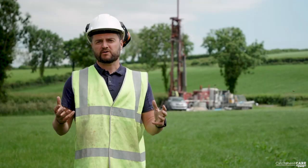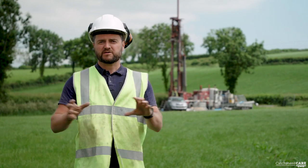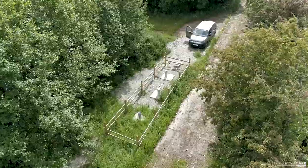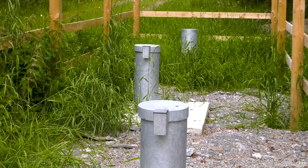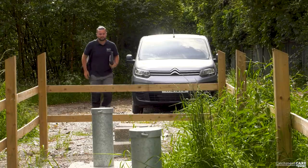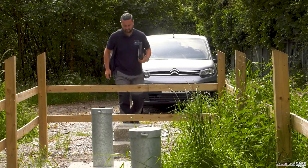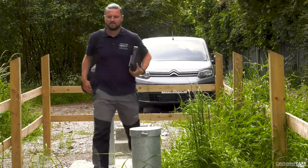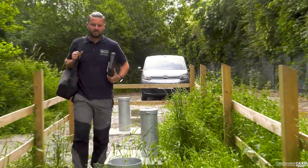Once all three boreholes are completed, the headworks are done — that's the part people will see at the surface. A concrete pad about one metre by one metre is constructed around each borehole. Finally, the monitoring station is protected with various fencing depending upon the nature of the site. The groundwater monitoring station is now ready for use.